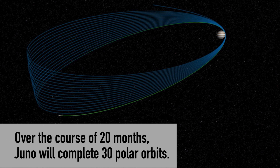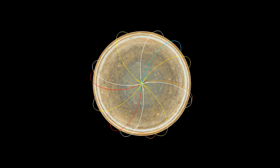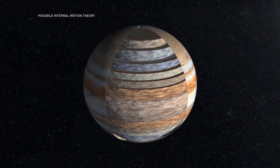Really what I'm hoping for is to get all the orbits, make a whole map of Jupiter, get all the key measurements about what it's like inside — how much water is in there, what is its structure like.